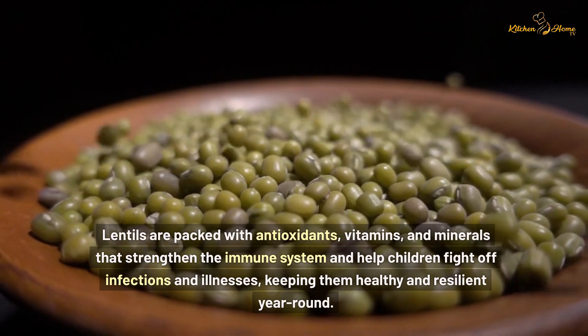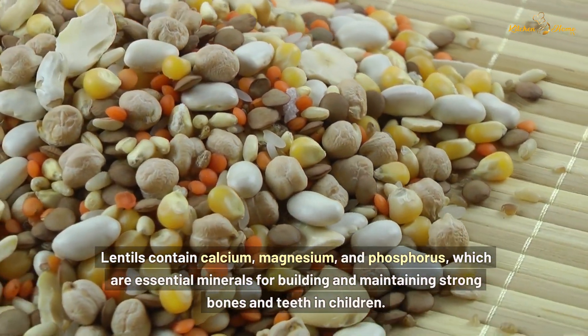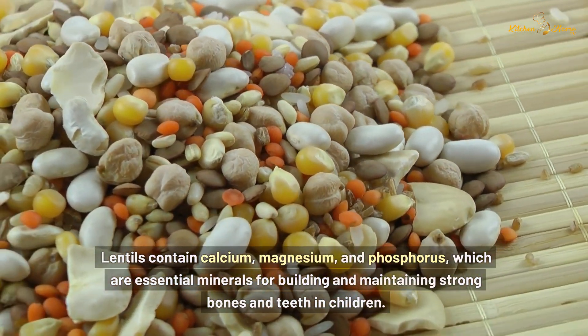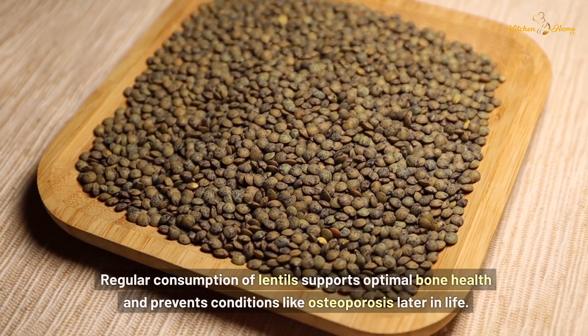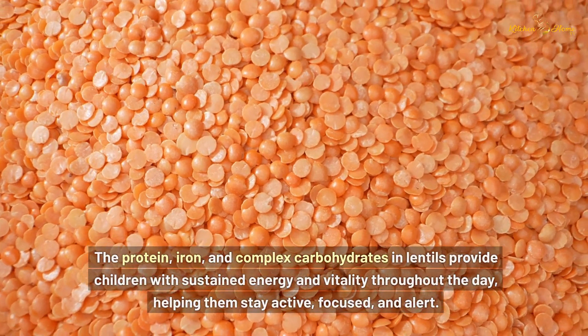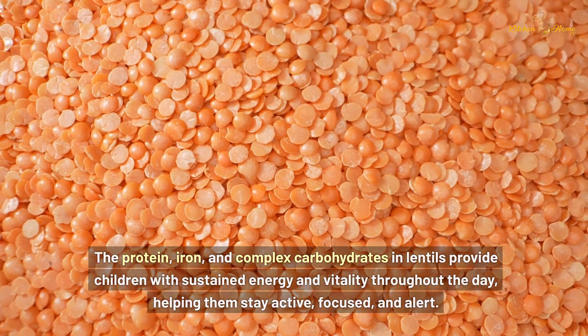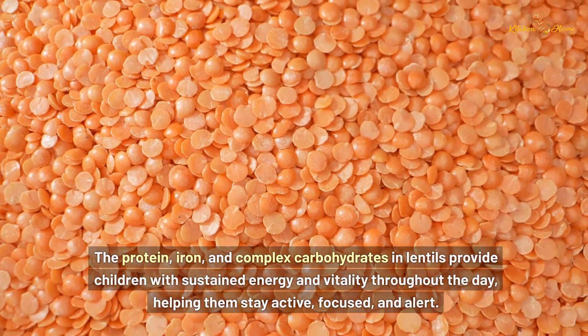and minerals that strengthen the immune system and help children fight off infections and illnesses, keeping them healthy and resilient year-round. Lentils contain calcium, magnesium, and phosphorus, which are essential minerals for building and maintaining strong bones and teeth in children. Regular consumption of lentils supports optimal bone health and prevents conditions like osteoporosis later in life. The protein, iron, and complex carbohydrates in lentils provide children with sustained energy and vitality throughout the day, helping them stay active, focused, and alert.